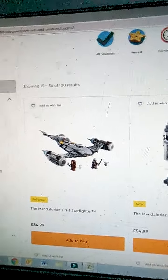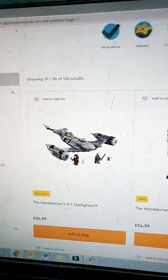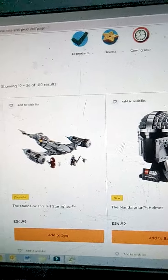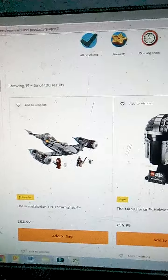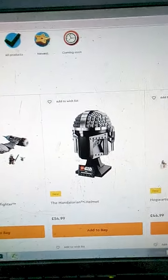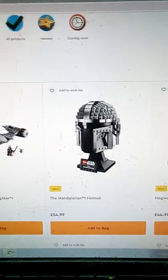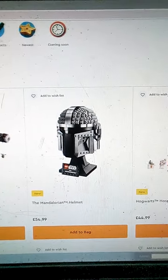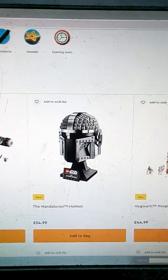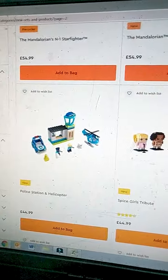The Mandalorian N-1 Starfighter — that's a June 1st set on pre-order. I like the look of it; I might pre-order it, probably won't. Another set — this is a definite buy, it's not if, it's when. At £54.99, I've said since November 2020 that if LEGO ever made a Mandalorian helmet I'd be all in on it as a day-one buy. I did say day one and I didn't quite manage it.